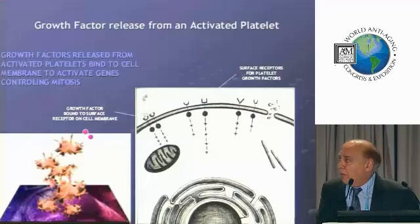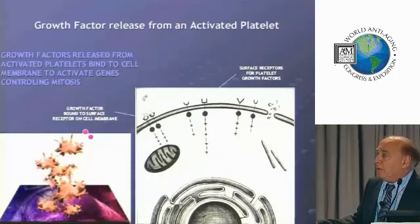Here's a diagram of how things work. We see some activated platelets here.